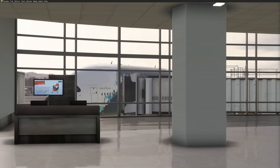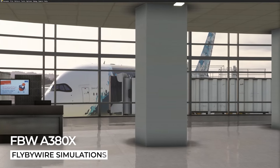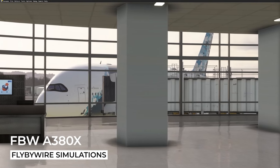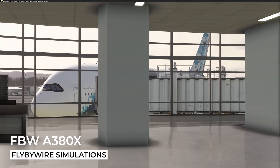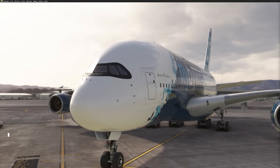Hey Flight Simmers, welcome back to the channel. Today we've got an exciting update for all you Airbus lovers out there. The Fly-By-Wire team just dropped some major news on the A380X project during an exclusive interview on the Blue Experience channel.